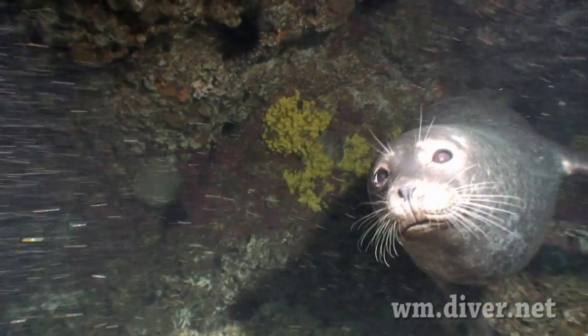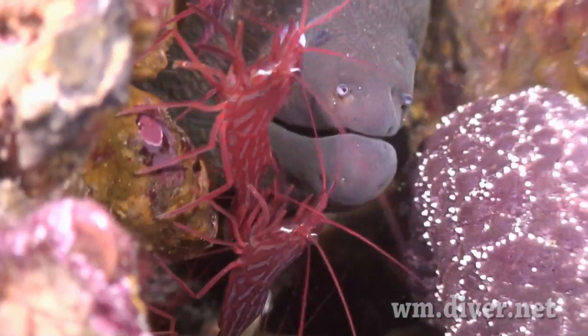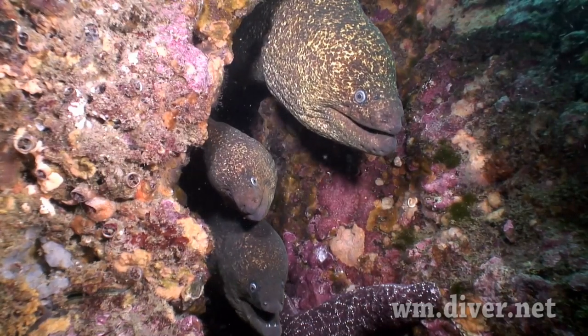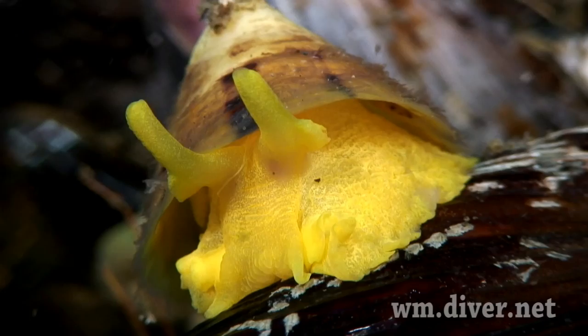In spring, you may be greeted by a friendly harbor seal, or a moray eel, or even three. A thorough inspection of the yellow sponge reveals the shelled nudibranch.